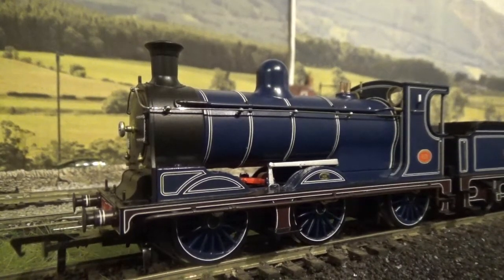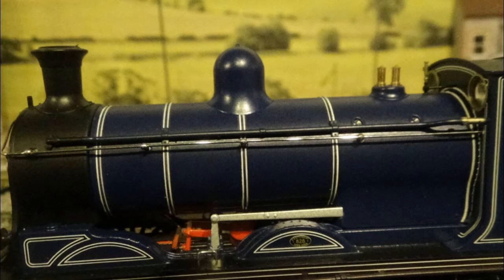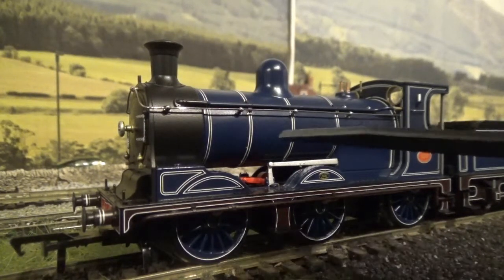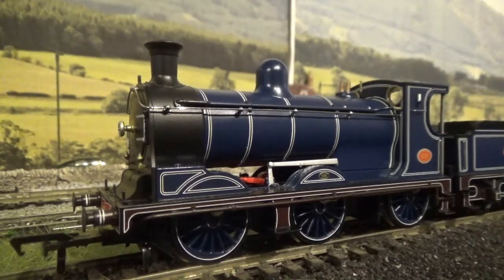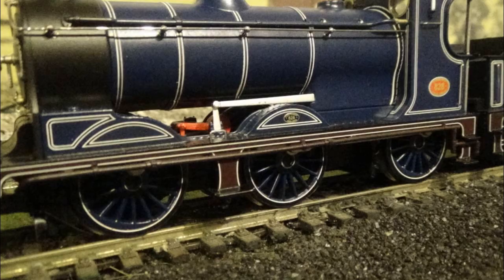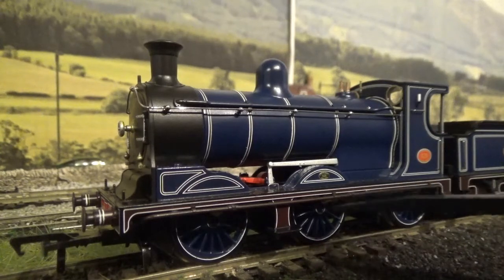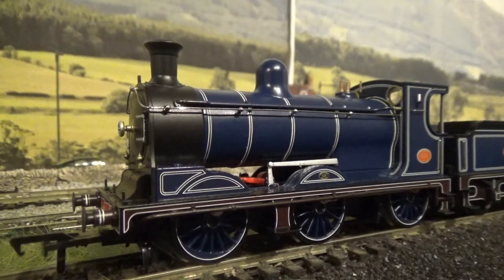On the boiler we have steam piping that's been separately fitted, and a separately fitted metal handrail in a chrome finish which looks stunning. You've also got steam piping fitted to the running plate. If anybody's wondering why there are bits of lining missing here, that's the attachment for the steam piping going over some of the lining — I just thought I'd point that out in case someone starts nitpicking.